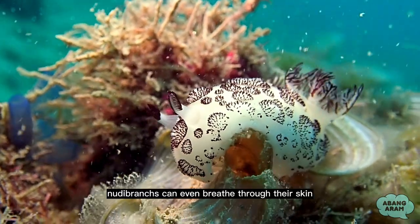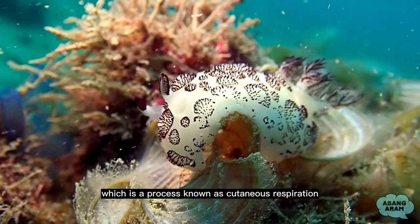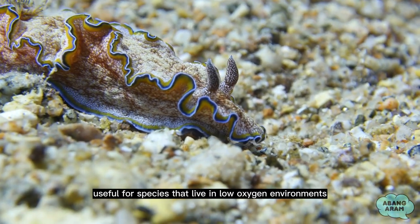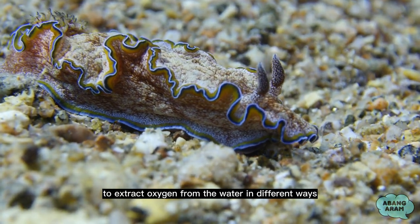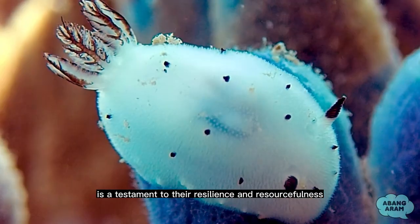In some cases, nudibranchs can even breathe through their skin, which is a process known as cutaneous respiration. This adaptation is particularly useful for species that live in low-oxygen environments or that need to stay hidden from predators. Their ability to extract oxygen from the water in different ways is a testament to their resilience and resourcefulness.